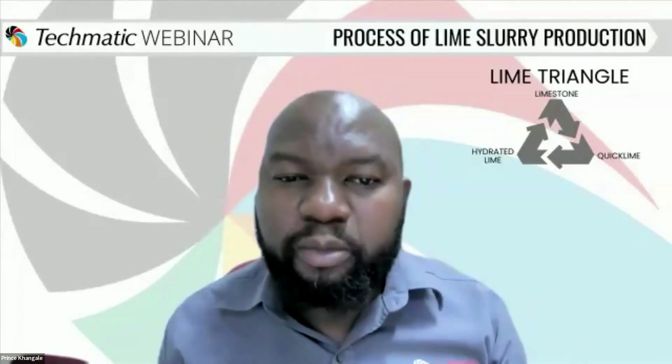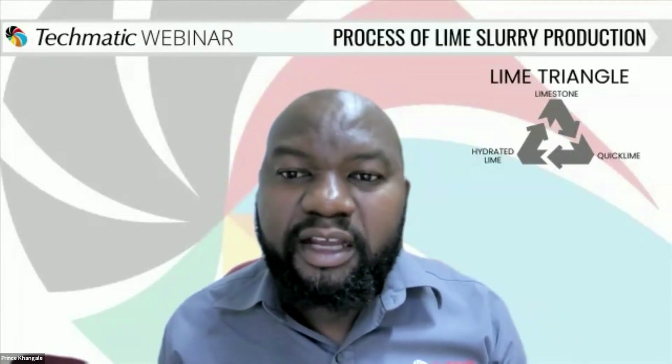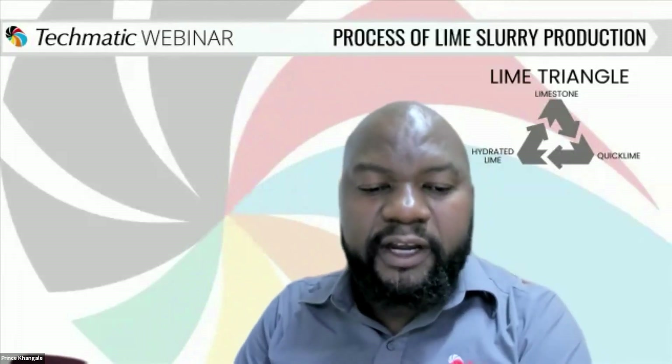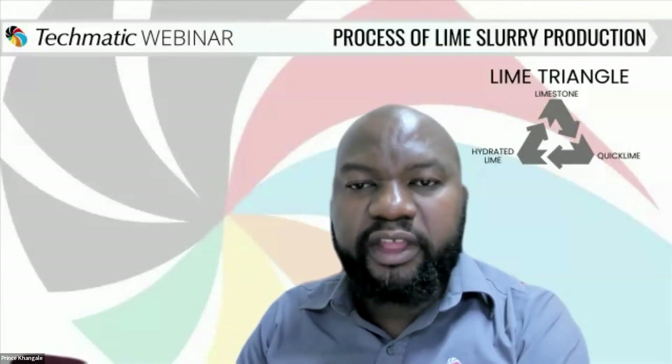Simon, it looks like there might be some challenges with the slaking process. What are the factors which affect slaking? Perhaps Kirsten, you can kick off with that. The slaking process is effectively the conversion of calcium oxide to slurry — an exothermic process where adding water gets the chemical reaction going. One key factor is water quality. Certain chemicals in the water, such as sulfates, either reduce or increase the reaction.